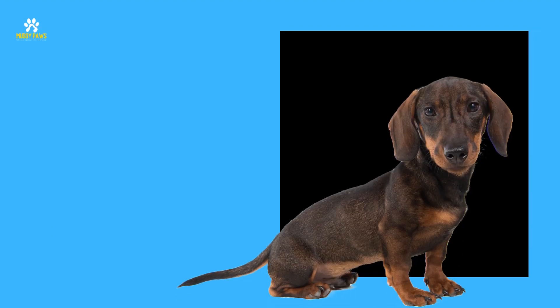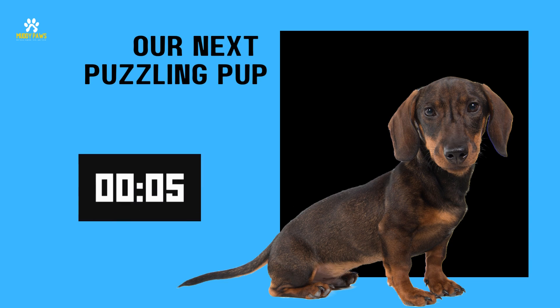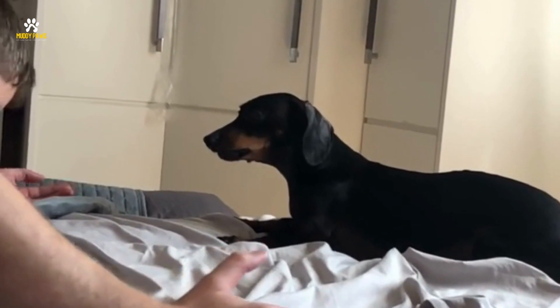Let's keep the momentum going with our next puzzling pup. This one might be a bit tricky. What's your take? Ready or not, here comes the answer. The correct answer is the Dachshund.